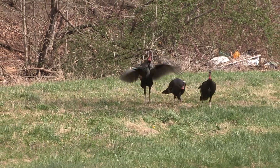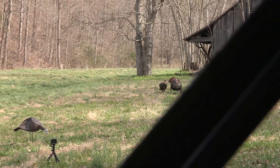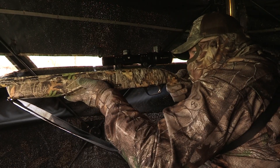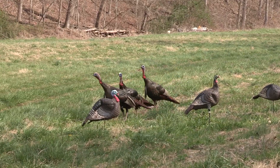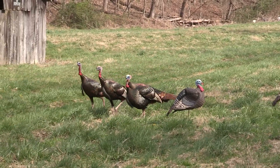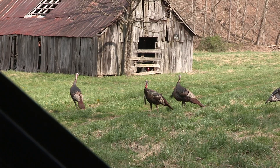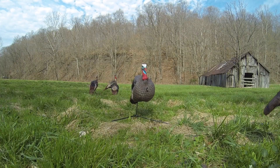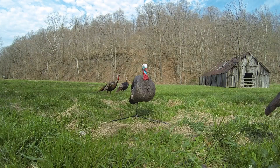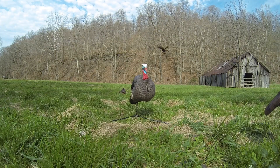I think they're going away now. Shoot, shoot — wait, wait — shoot. One, two, three.